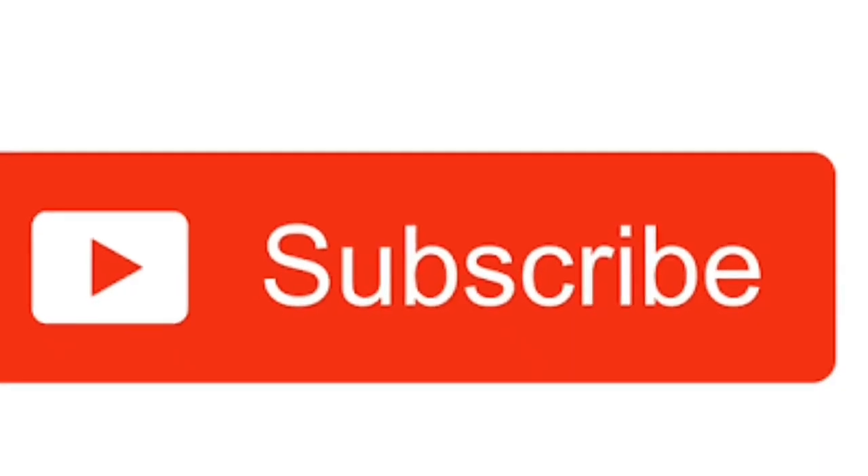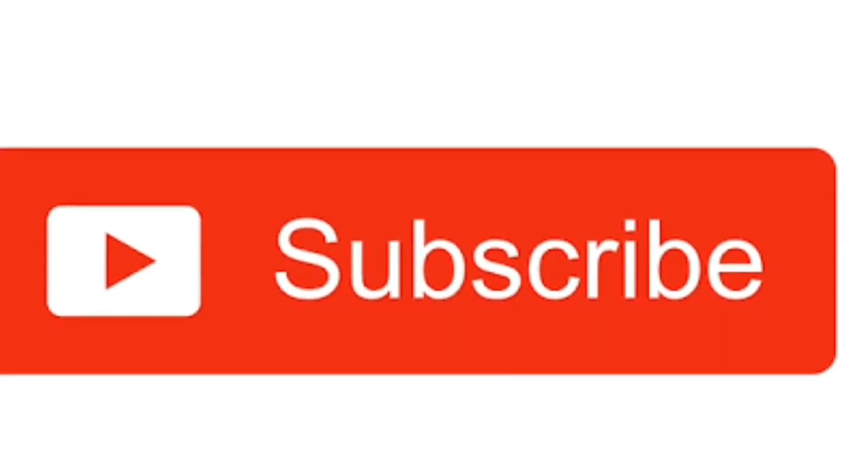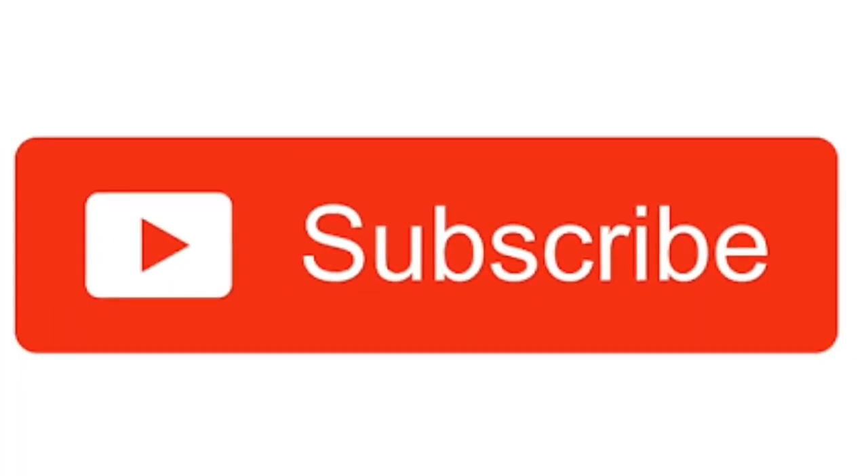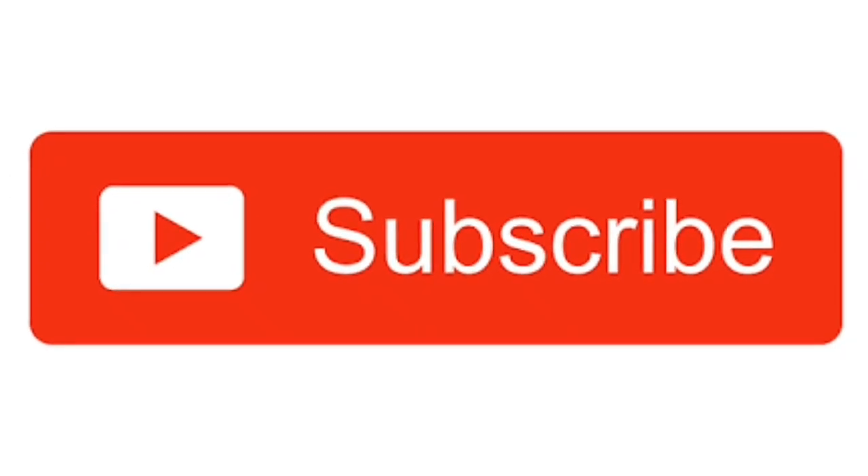Thank you for watching. Please give a thumbs up, subscribe to the channel for updated videos, and leave any doubts in the comments below.